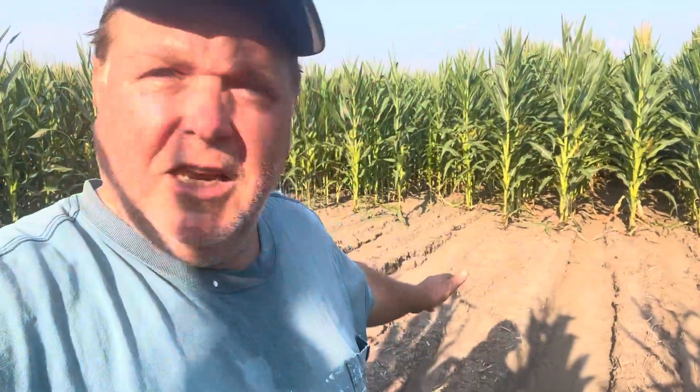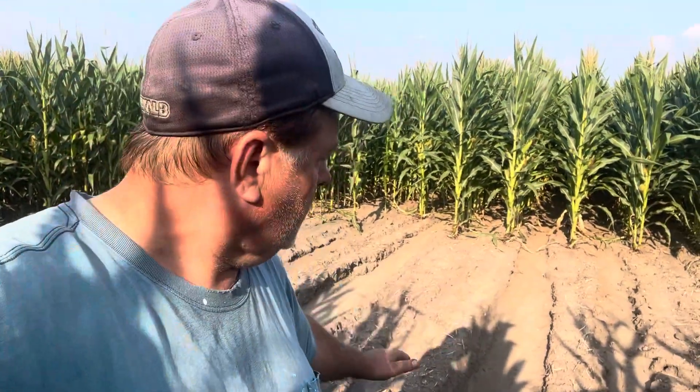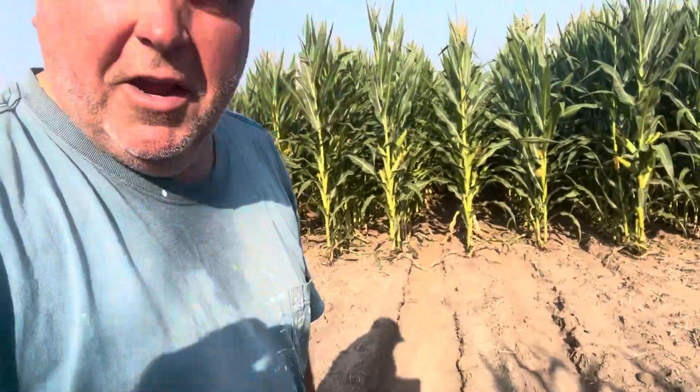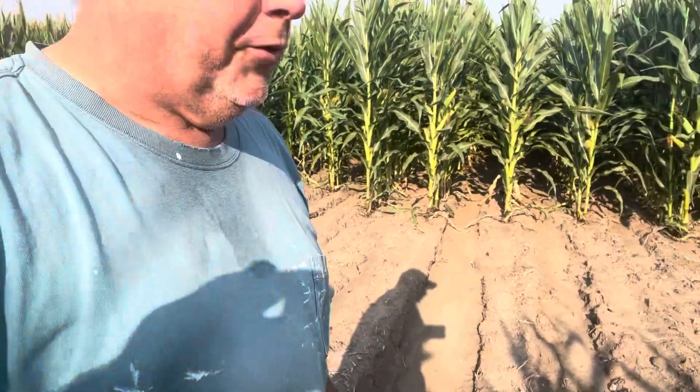But then there's corn again. Corn, no corn, corn, etc. Well, I'm standing in a little spot that in the spring when I planted, you can still see roots in the ground. These are roots in the ground. It was wet here.